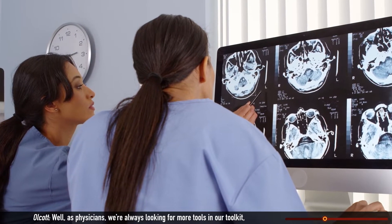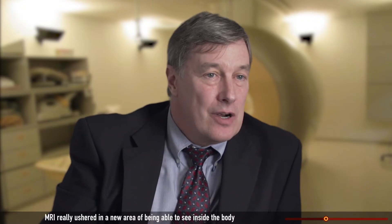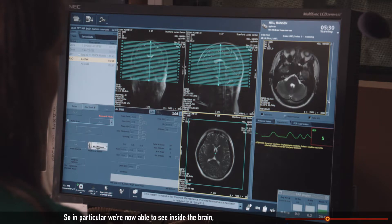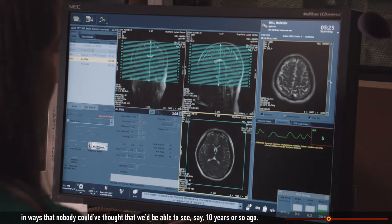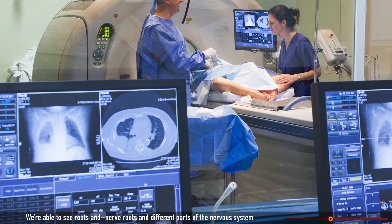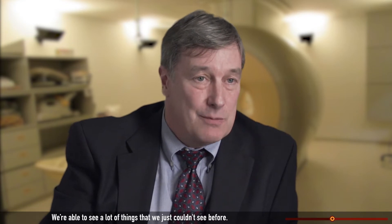As physicians, we're always looking for new tools in our toolkit so that we can do a better job. MRI really ushered in a new era of being able to see inside the body in ways that we've never been able to see before. In particular, we're now able to see inside the brain, all its different parts, and in some cases, even its different functions in ways that nobody could have thought possible. We're able to do the same thing inside the spine, see nerve roots and different parts of the nervous system, and likewise with bones and joints and tendons and ligaments.